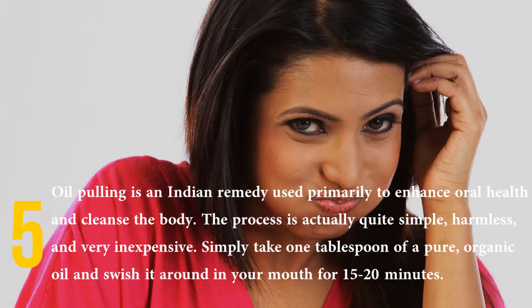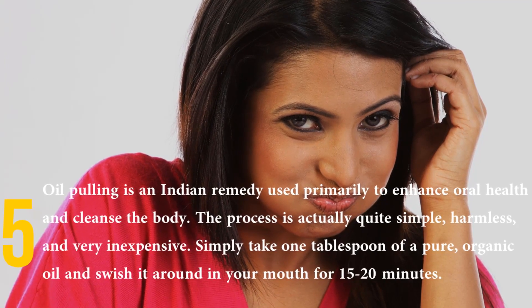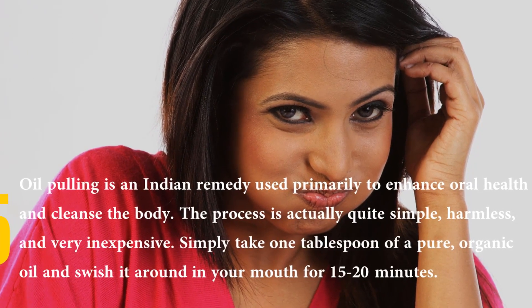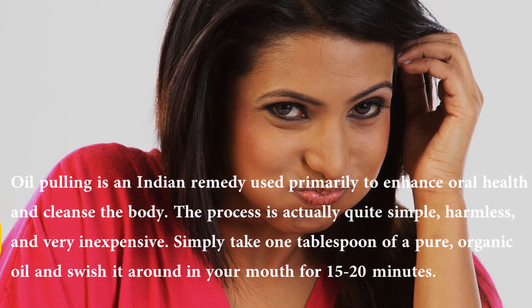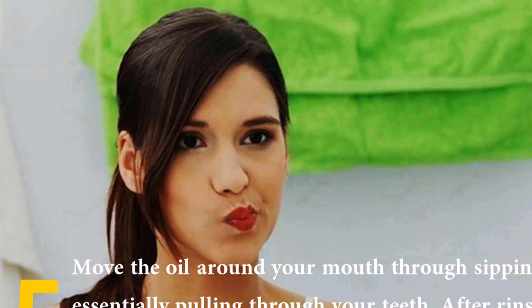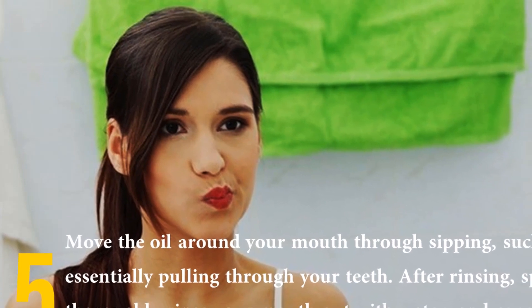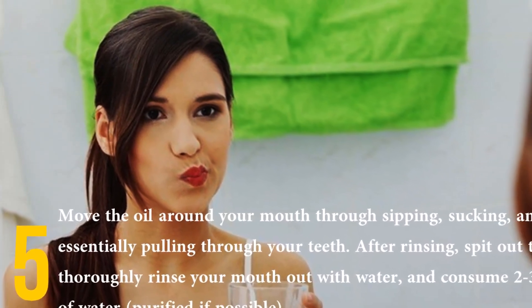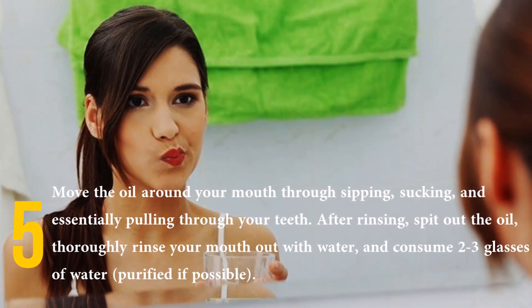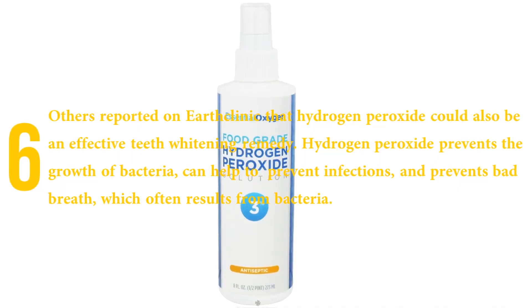Number five: oil pulling. Oil pulling is an Indian remedy used primarily to enhance oral health and cleanse the body. The process is simple, harmless, and very inexpensive. Simply take one tablespoon of a pure organic oil and swish it around in your mouth for 15 to 20 minutes, moving the oil through sipping, sucking, and pulling through your teeth. After rinsing, spit out the oil, thoroughly rinse your mouth with water, and consume two to three glasses of water — purified if possible.